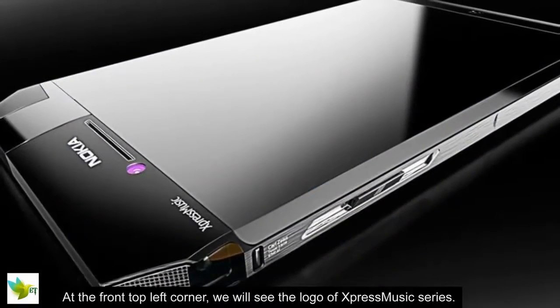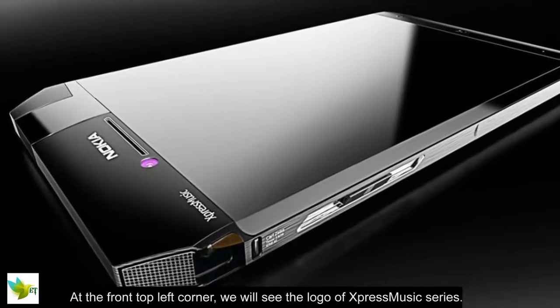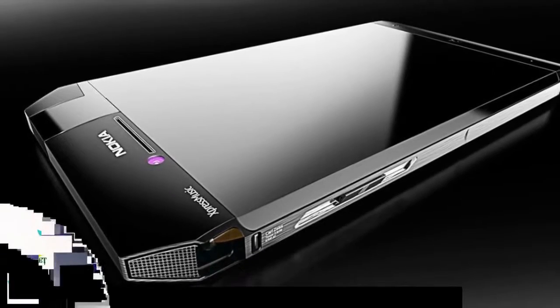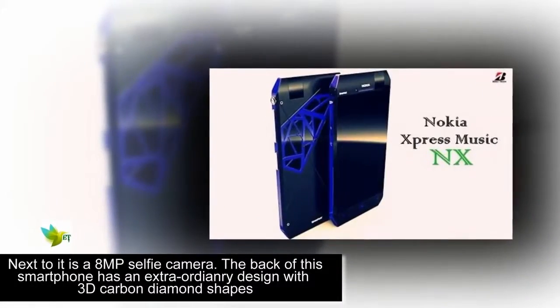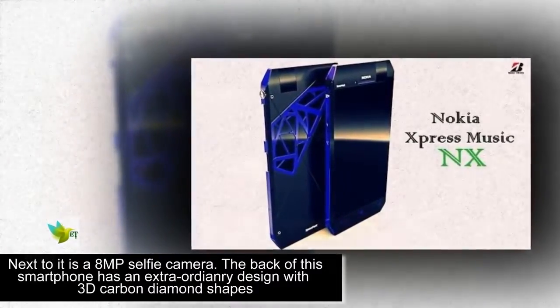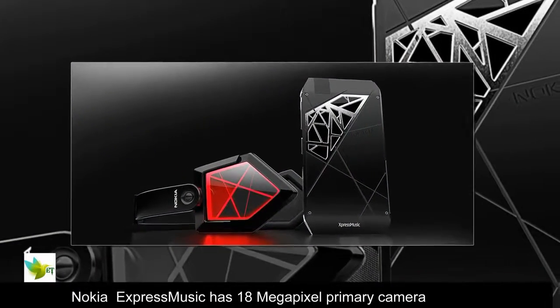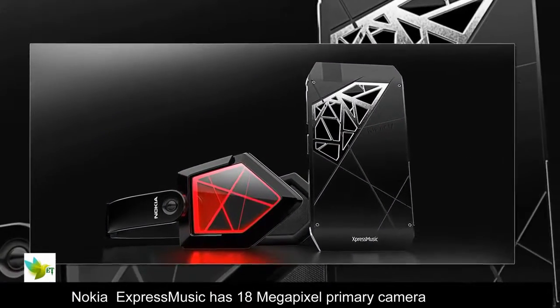At the front top left corner, you will see the logo of the Express Music Series. Next to it is an 8-megapixel selfie camera. The back of this smartphone has an extraordinary design with 3D carbon-diamond shapes and an 18-megapixel primary camera.